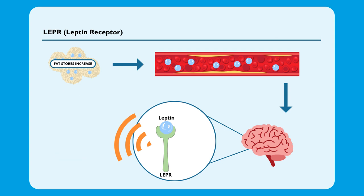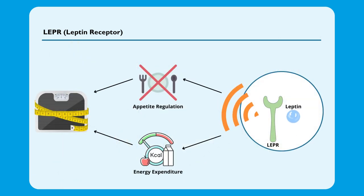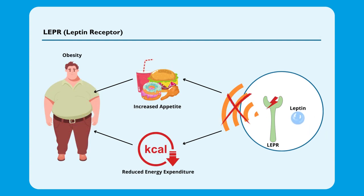In addition, the binding of leptin to its receptor also promotes the expenditure of more calories through, for example, increased metabolism and heat production. The combined effect of promoting energy expenditure and the feeling of satiety helps maintain body weight within a certain range. When leptin signaling is disrupted due to genetic variants in LePR, it can lead to increased appetite and reduced energy expenditure, potentially contributing to weight gain.